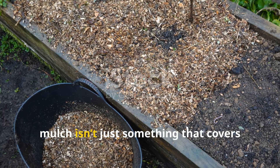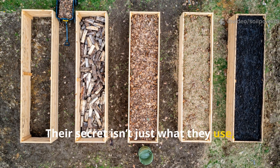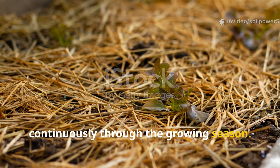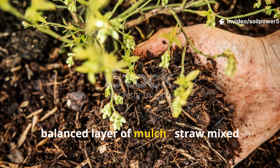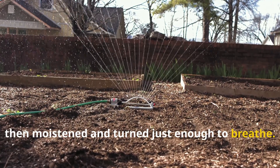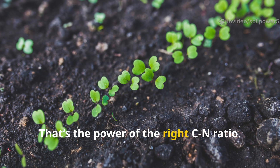To the Amish, mulch isn't just something that covers soil — it is soil in progress. They build it to feed the living network beneath their crops. Their secret isn't just what they use, but how they combine it. Each layer is carefully chosen to fuel decomposition evenly and feed the soil continuously through the growing season. You'll rarely see bare soil in an Amish garden. Instead, you'll find a thick, balanced layer of mulch — straw mixed with green trimmings, sometimes blended with aged manure or kitchen waste — then moistened and turned just enough to breathe. This balanced mix breaks down quietly, releasing nutrients in sync with plant demand. That's the power of the right CN Ratio.